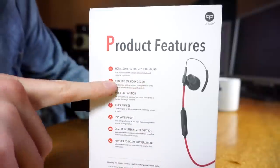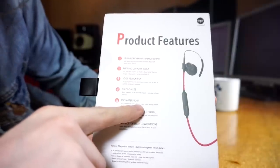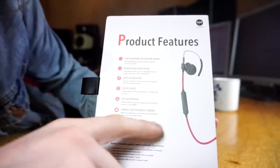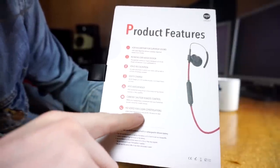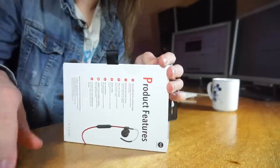In terms of features, there are quite a few: HDR, rotating earhug design, voice recognition, quick charge, waterproofing, a camera shutter remote control, and HD voice for clear conversations. The only two things I want to look at during my review are the HDR algorithm and the HD voice for clear conversations. The other stuff I'm not interested in. Now let me try to open this thing.